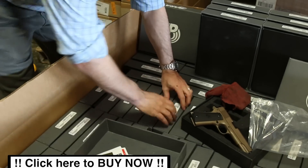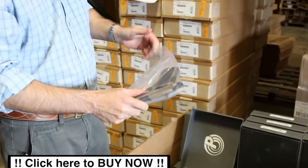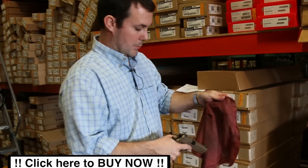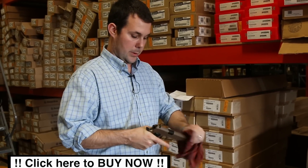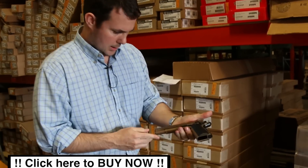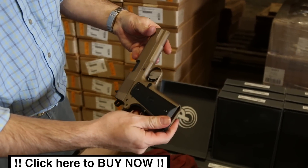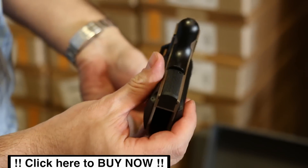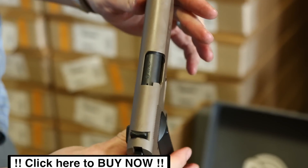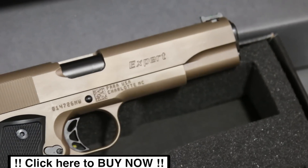I'm just going to randomly pick one. We've got about 100 to 150 of these things total — they probably won't last long. As with most blem guns, we usually buy these things at a real killer deal and just pass them on to you guys. Another Para, and no visible marks — beaver tail's clean on this one. I cannot find anything wrong with these things whatsoever.